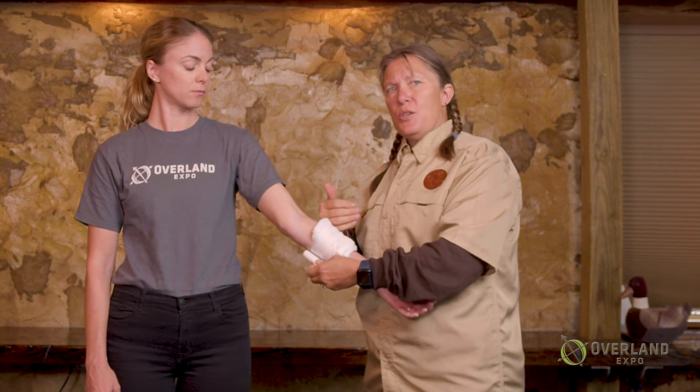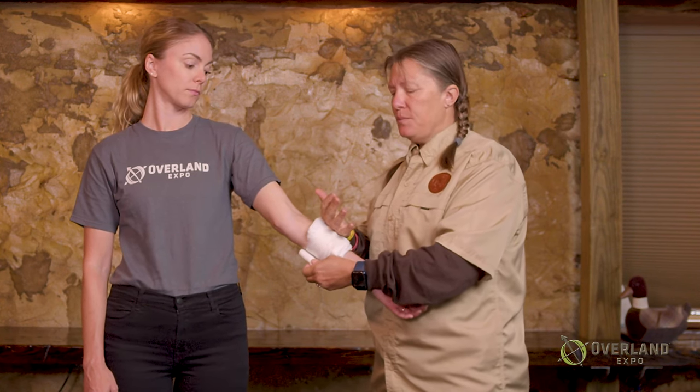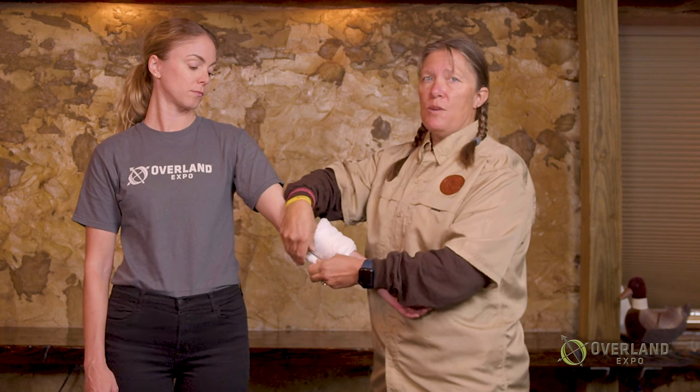If you're doing this pressure dressing and the blood is soaking through all of it, you can try putting another pad on, or you can realize this isn't going to work and you need to move on to a tourniquet.